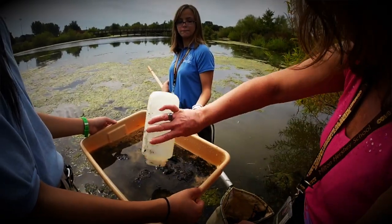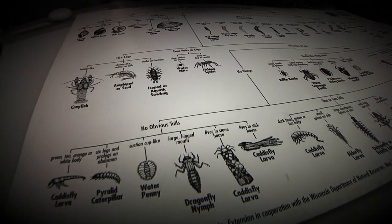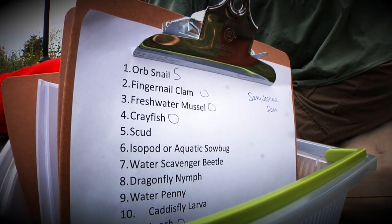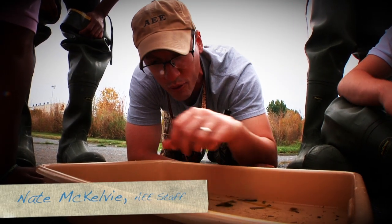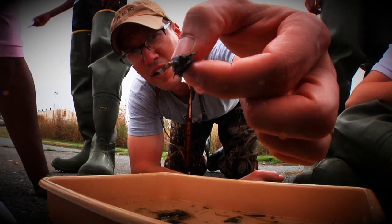We are at the pond between Senior Hall, Memorial Hall, and the campus of Milton Hershey School. We are taking some stream and pond samples of macroinvertebrates and applying it to math class and algebra 2. We're looking at a great diversity of dragonfly larvae.